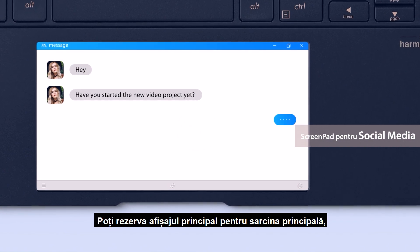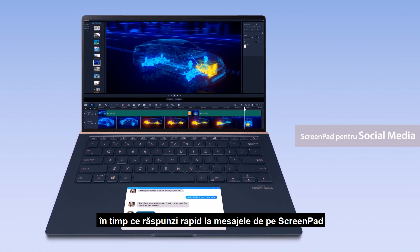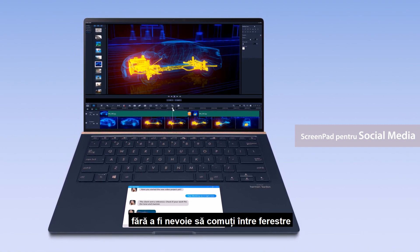You can reserve your main display for your main task, such as video editing, while quickly replying to messages on ScreenPad without having to switch between windows.